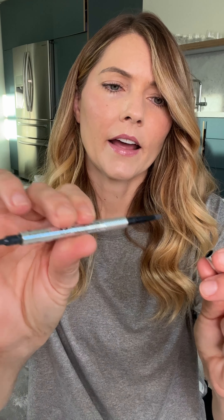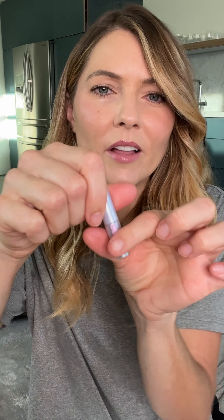For brows, I have two products: the Benefit Precisely My Brow Pencil, which has a brush on one side and a really fine pencil on the other — I love it for the brow look I have today. I set the look with the mini Cosis Clear Air Brow, which was trending on social media. It's a really nice product that keeps your brows in place. Then I set the entire makeup look with Rare Beauty setting spray, which gives a beautiful finish.